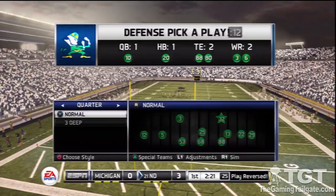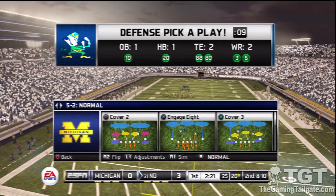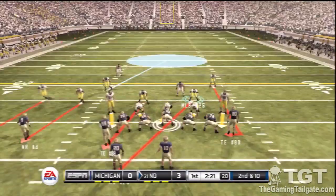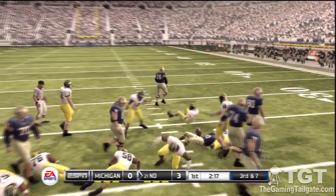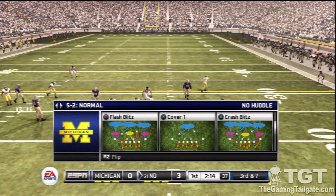After the review, they reverse the call on the field. Notre Dame holds a field goal lead. Takes it right and the defense is there — three-yard gain by the running back. Third down.